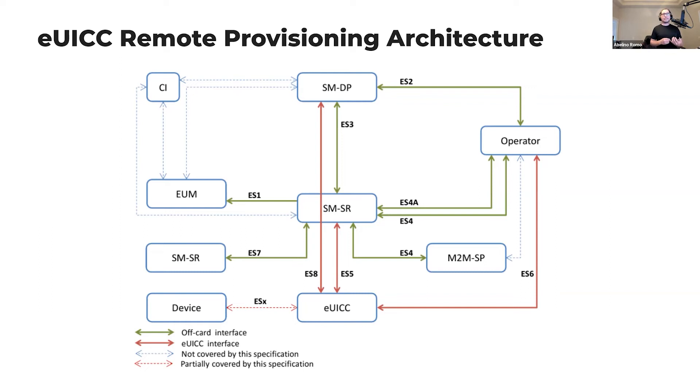eUICC chips have bootstrapping profiles, so your device will always be able to connect to the mobile network, phone home, report that it's online, and wait for instructions to pull profiles from the subscription manager. The subscription manager essentially creates eUICC profiles on the fly for devices and delivers them to the eUICC if it's authorized to fetch them. Since the eUICC is either a smart card or an embedded SIM with flash, it just stores the profiles for later use.